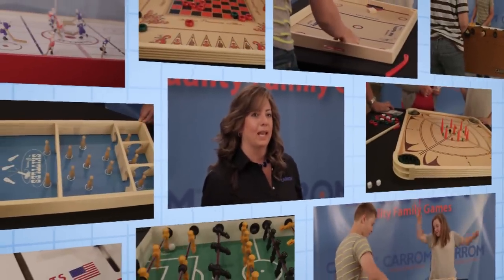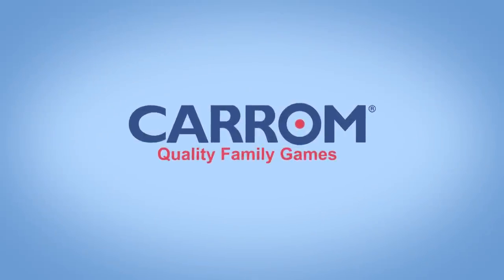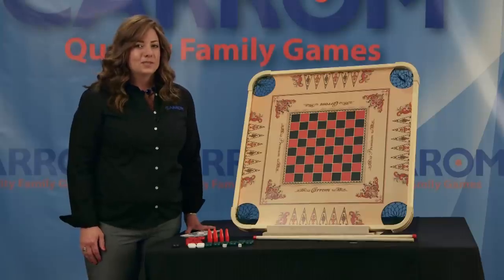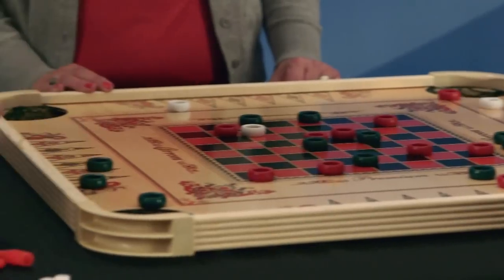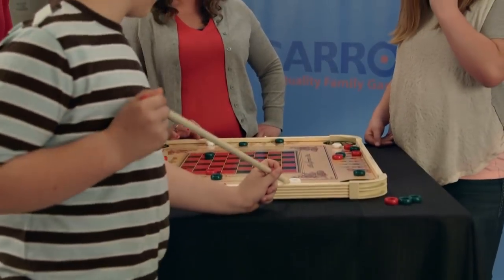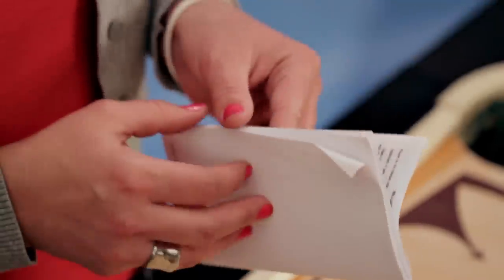Hi, I'm Nicole from Carom Company, and we're going to talk to you about the Carom Premium Game Board. We've been manufacturing this two-sided Carom Game Board for over 125 years. It includes 44 pieces, two cue sticks, and a number of discs, along with a full instructional booklet of directions for over 100 games.